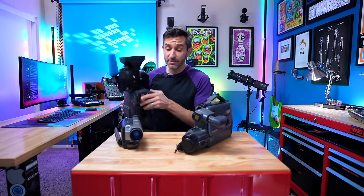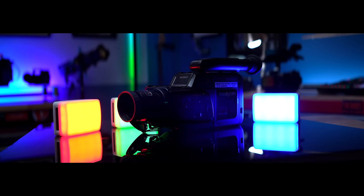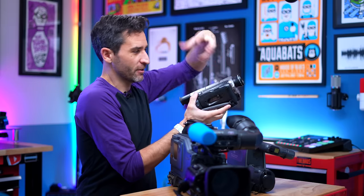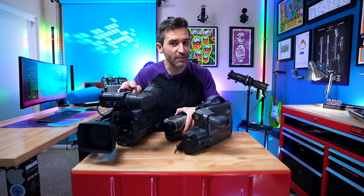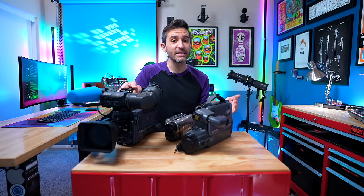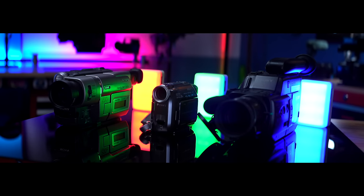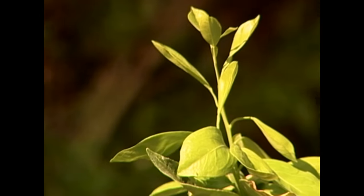Most camcorders have one chip that handles all three primary colors — red, green, and blue — converts them and combines them to create an image. A three-chip camera has, believe it or not, three chips: one for each color. That basically means each primary color has the image processing power of an entire single-chip camcorder behind it. So when those three chips combine their powers like some sort of image sensor Avengers, the result is much higher image quality and much better low-light performance. And that's usually what you would see on broadcast television in the late 90s and early 2000s.